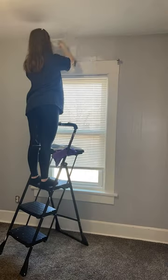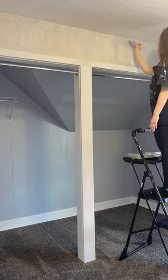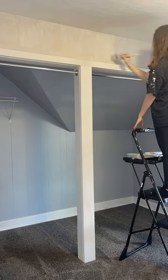The ceiling is also not even, so it made the cutting difficult. I finished up the first wall, then I moved to above the closet area.